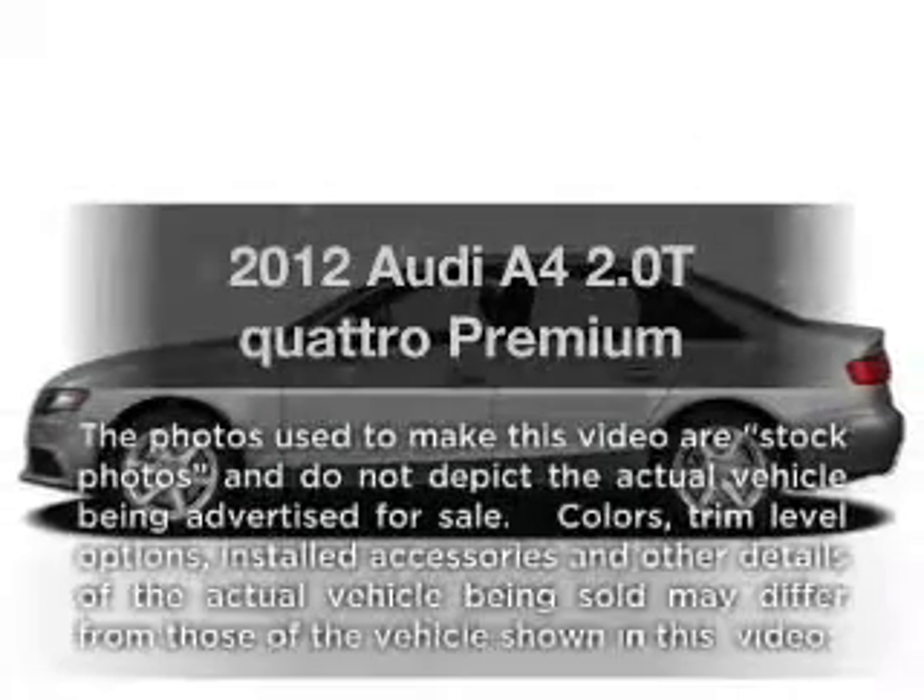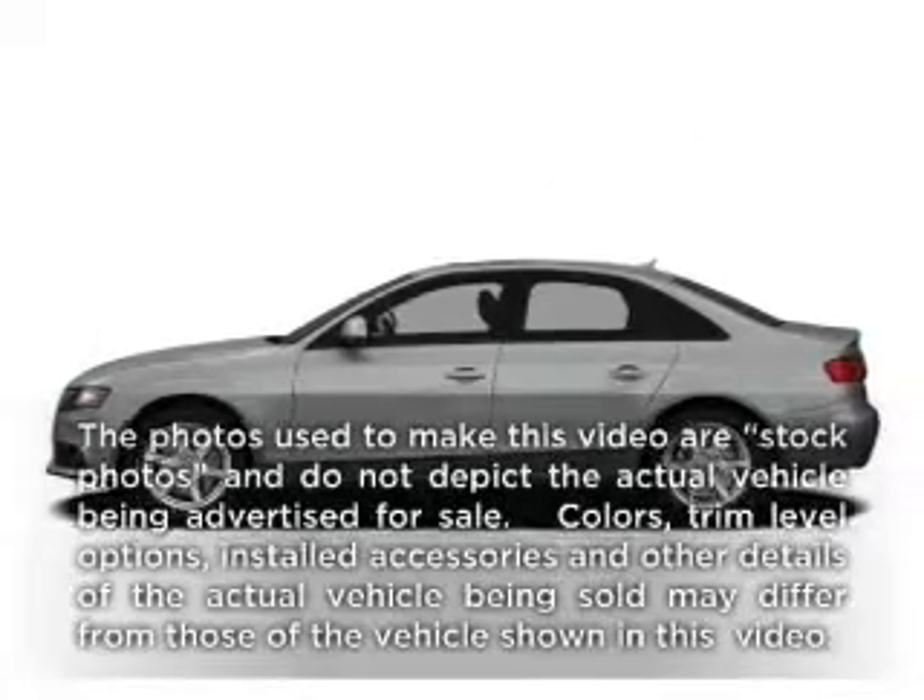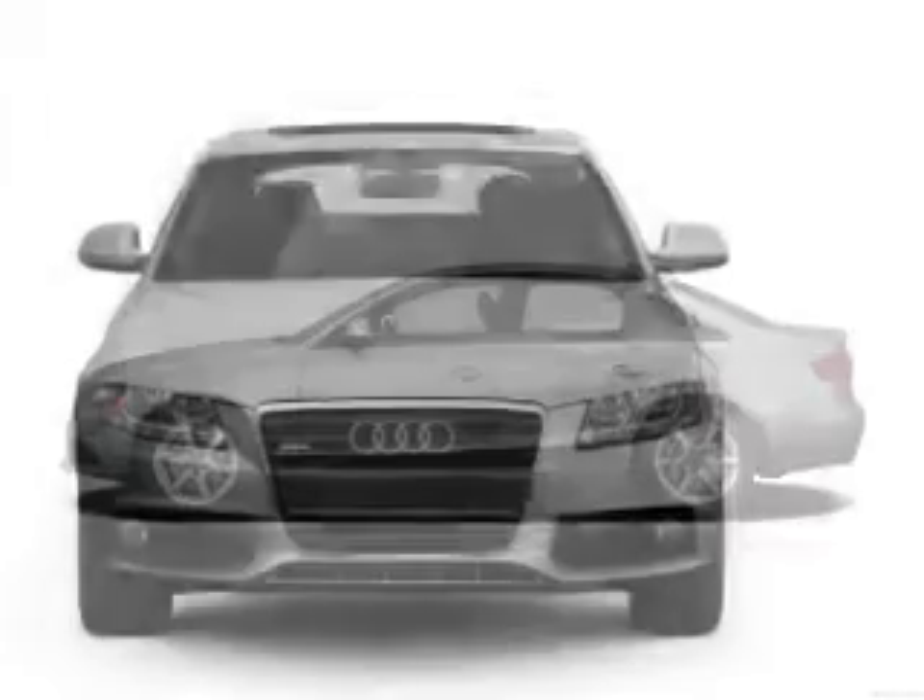Check out this 2012 Audi A4. If you're looking for an automobile with great attributes, look no further.